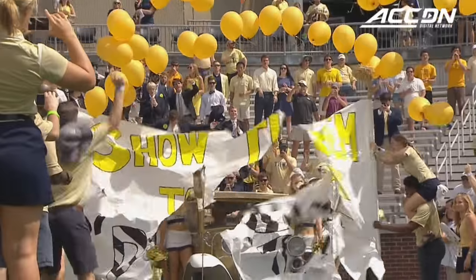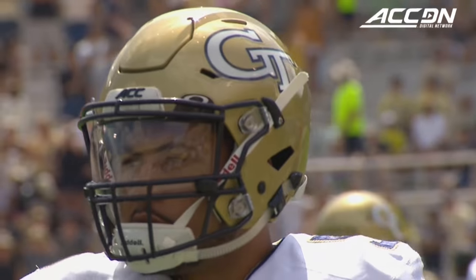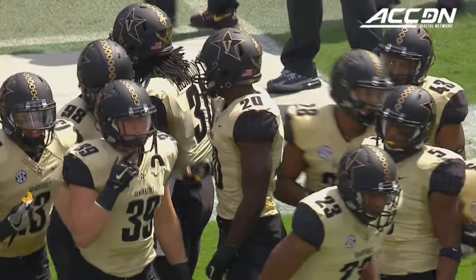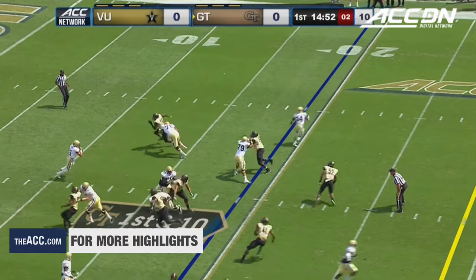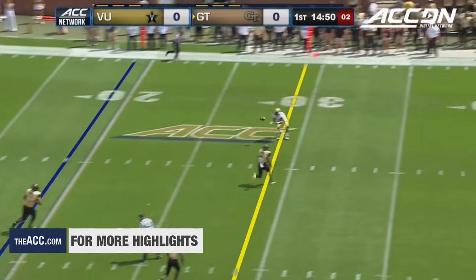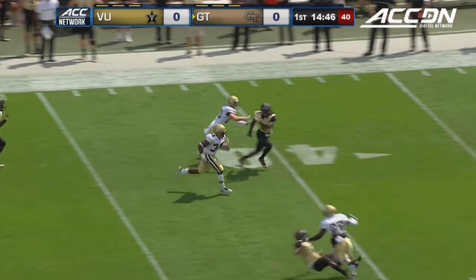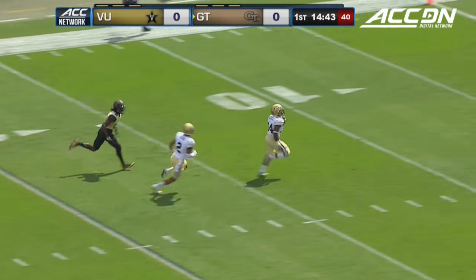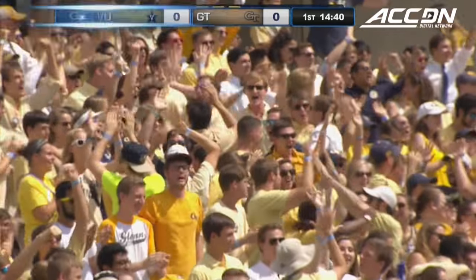It is time for college football — the 38th all-time meeting between the Vanderbilt Commodores and the Georgia Tech Yellow Jackets. Thomas throws to a wide-open Marshall up at midfield, Marshall inside the 40 — he may go the distance, and the Jackets are in the end zone on the first play of the game.